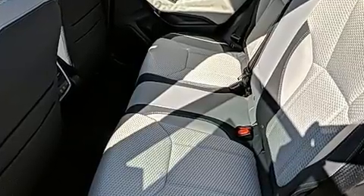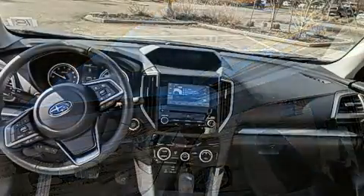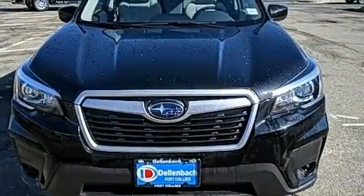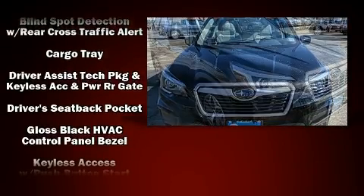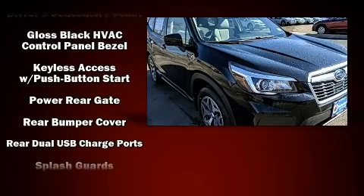Subaru also prioritized safety and security with features such as dual front impact airbags with occupant sensing airbag, head curtain airbags, traction control, a security system, an emergency communication system, and four-wheel disc brakes with ABS. Brake Assist technology provides extra pressure when applying the brakes.